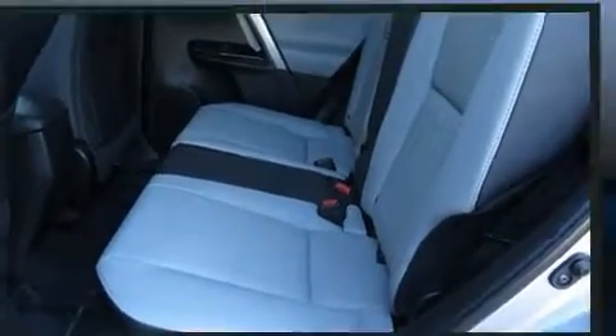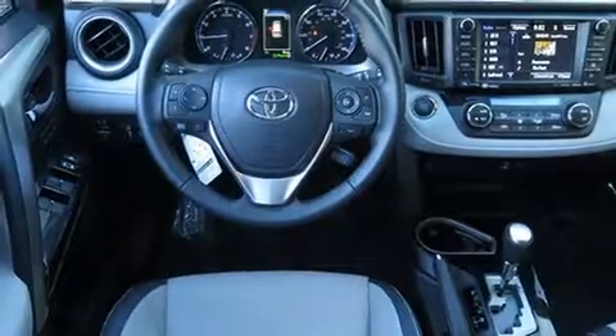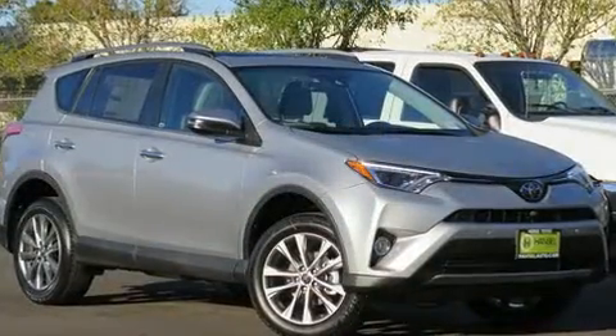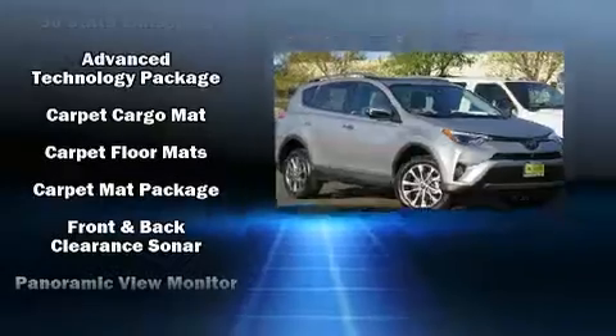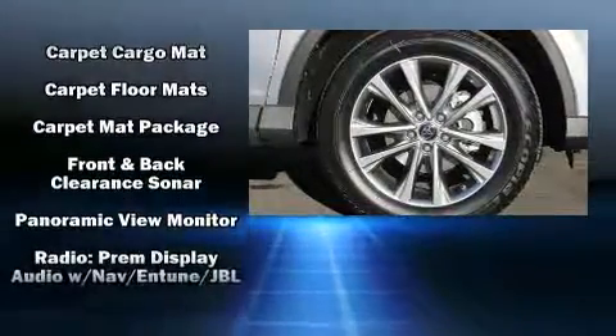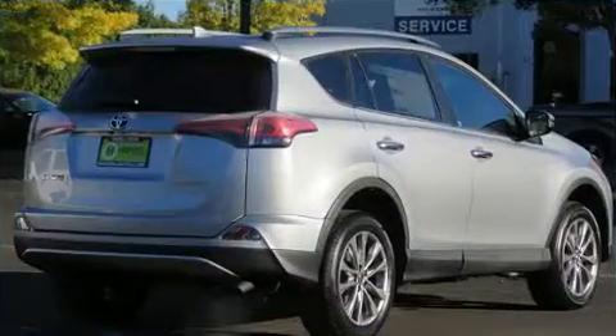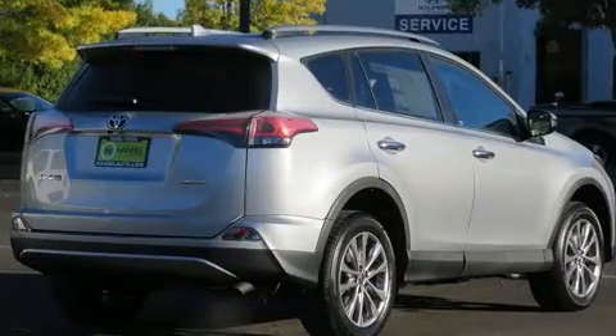Toyota also prioritized safety and security by including dual front impact airbags, front and side impact airbags, traction control, brake assist, a panic alarm, and four-wheel disc brakes with ABS. Electronic stability control ensures solid grip atop the road surface, no matter how challenging the driving conditions.